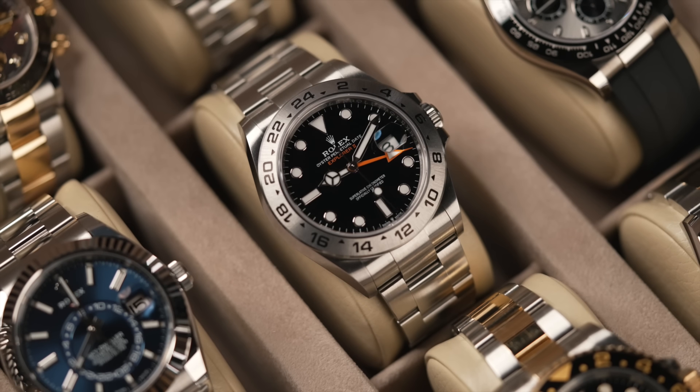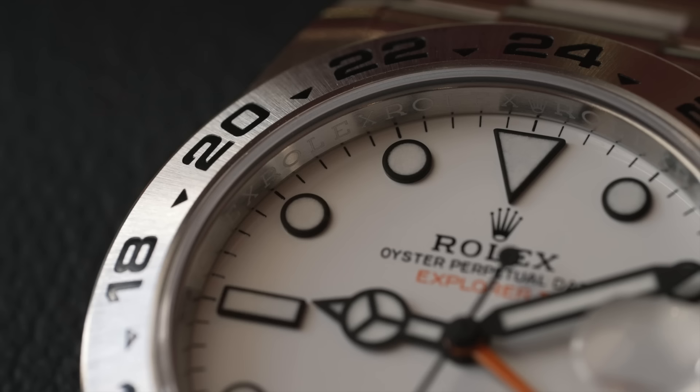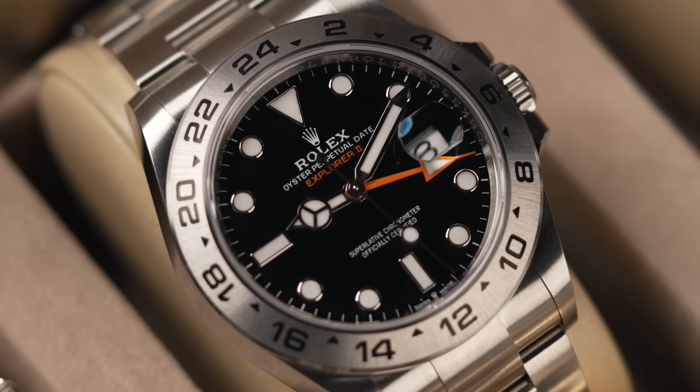The Explorer 2 is another one you guys are probably definitely going to get offered. List price on this is around £8,000. Definitely worth over list - you've got the black dial and you've got the polar white dial with the blue minute hand. So definitely yes if you get offered this - is it worth more than list? Yes. How much over? A little bit.